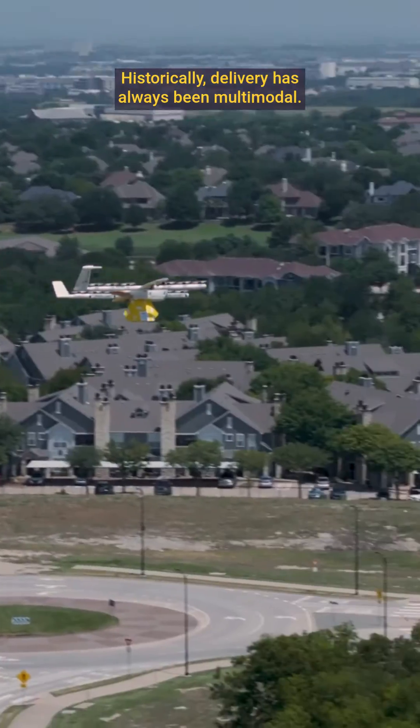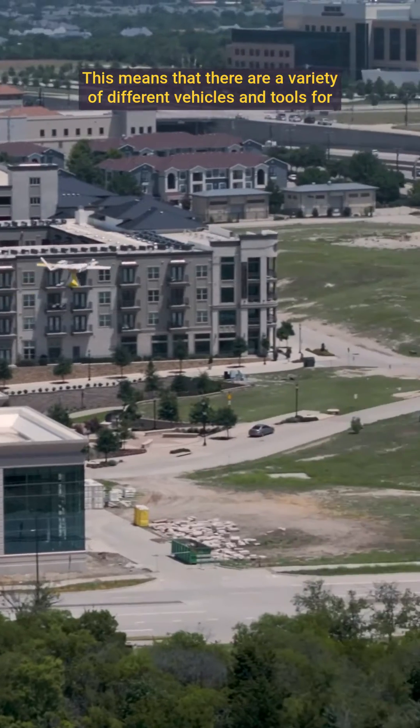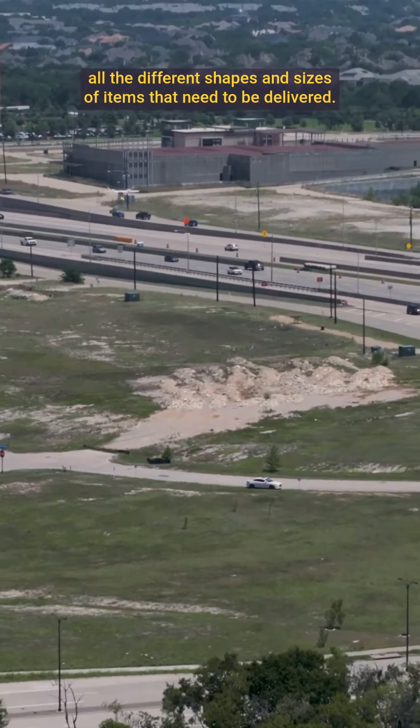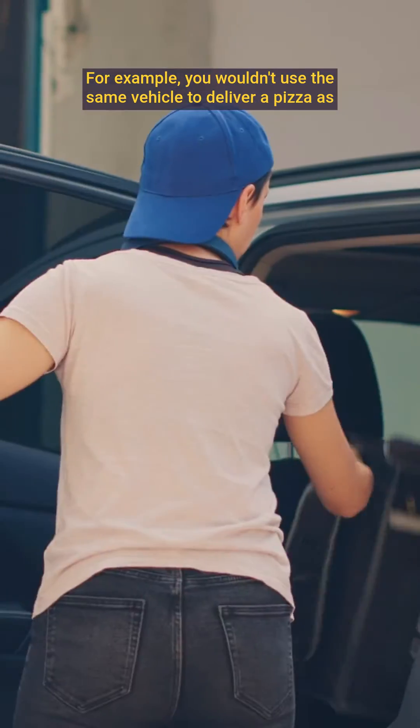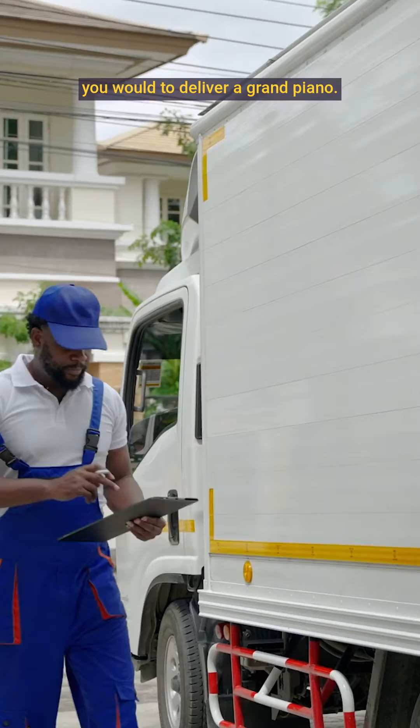Historically, delivery has always been multimodal. This means that there are a variety of different vehicles and tools for all the different shapes and sizes of items that need to be delivered. For example, you wouldn't use the same vehicle to deliver a pizza as you would to deliver a grand piano.